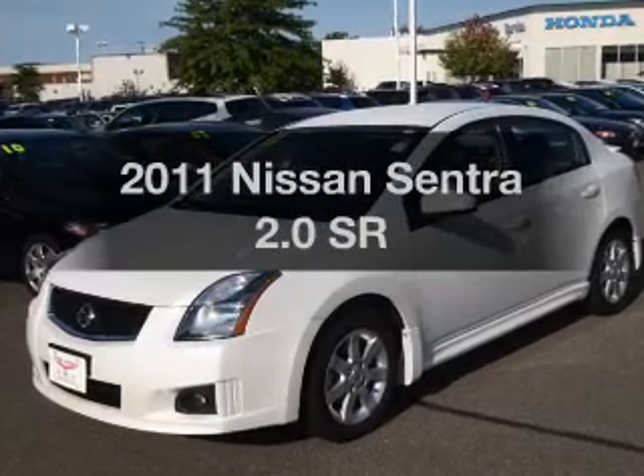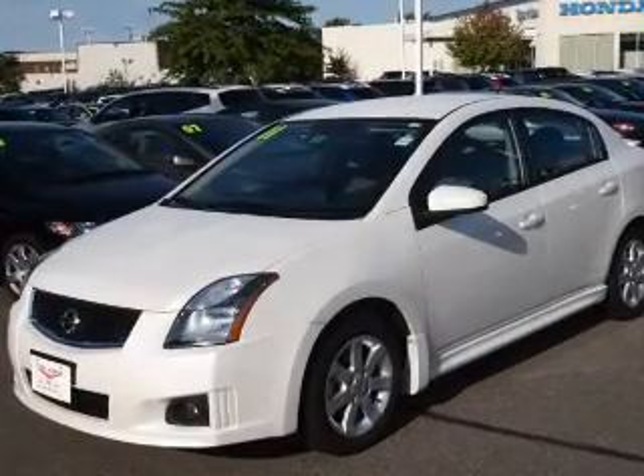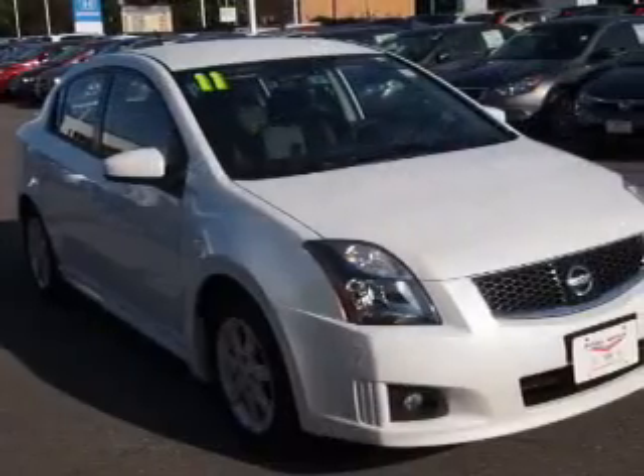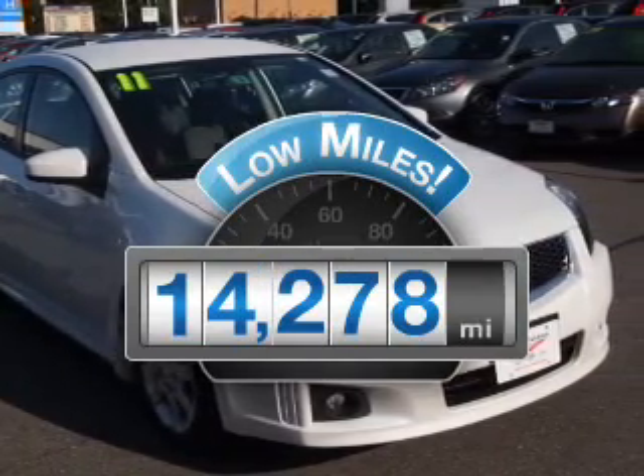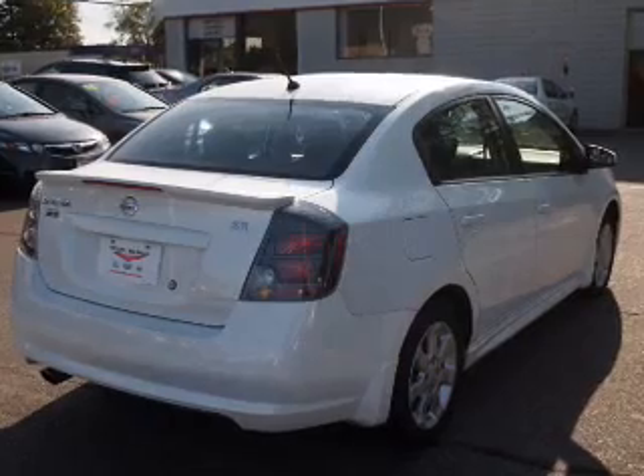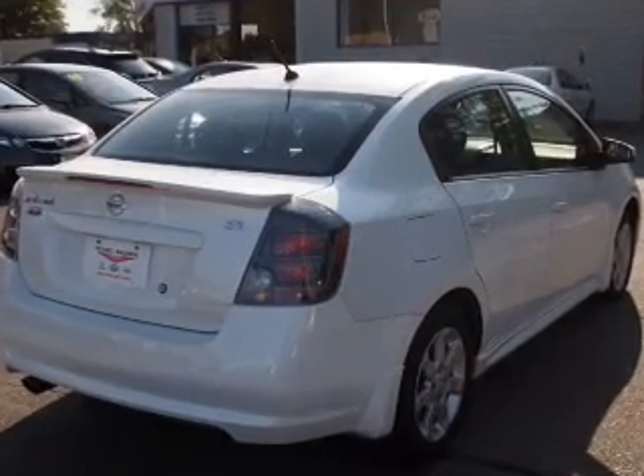Introducing the 2011 Nissan Sentra — everything you need under one roof with this great vehicle. Get more for your money with low mileage and dependability, featuring an efficient four-cylinder engine that responds smoothly to its automatic transmission.